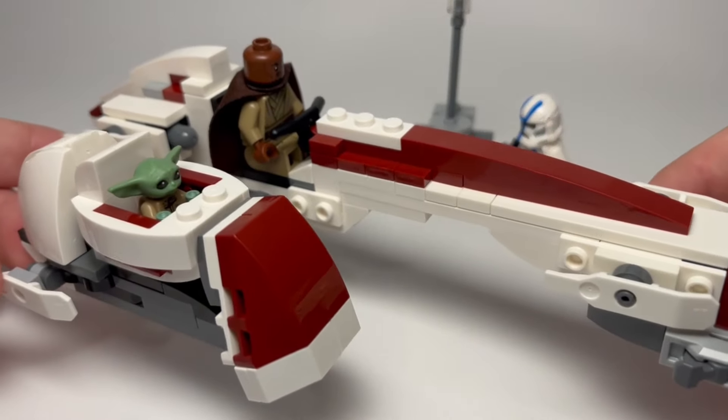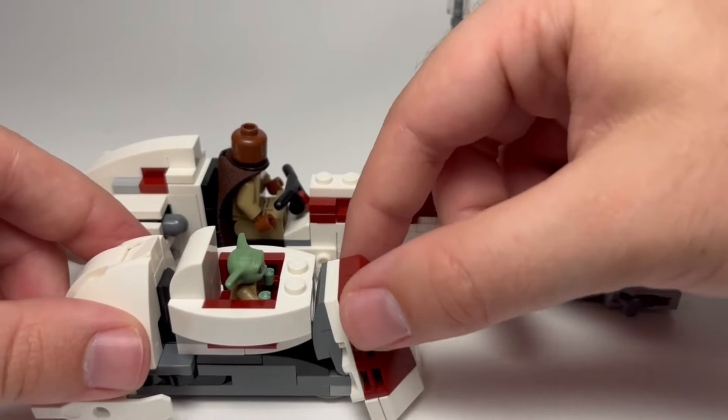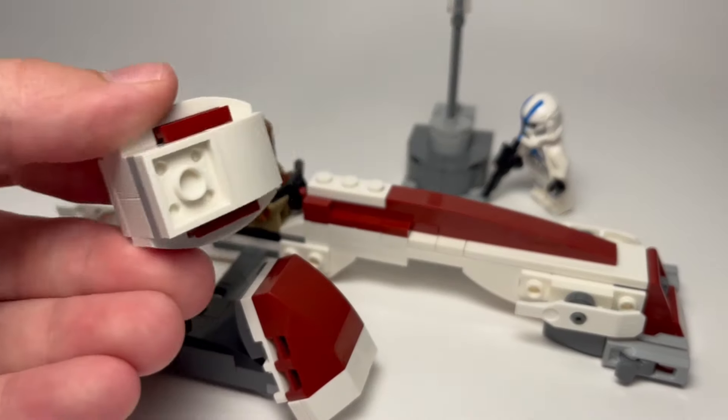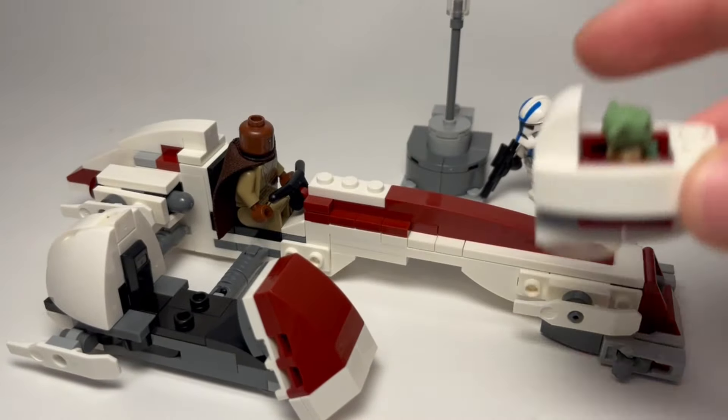As for Grogu, he rides in his pram, which fits in the sidecar of the Bark Speeder. The front of the sidecar is somewhat adjustable, which helps you take out Grogu. His pram is updated in the new Coruscant colors, and it comes with a clear plastic cone to have him hover, or just stand.